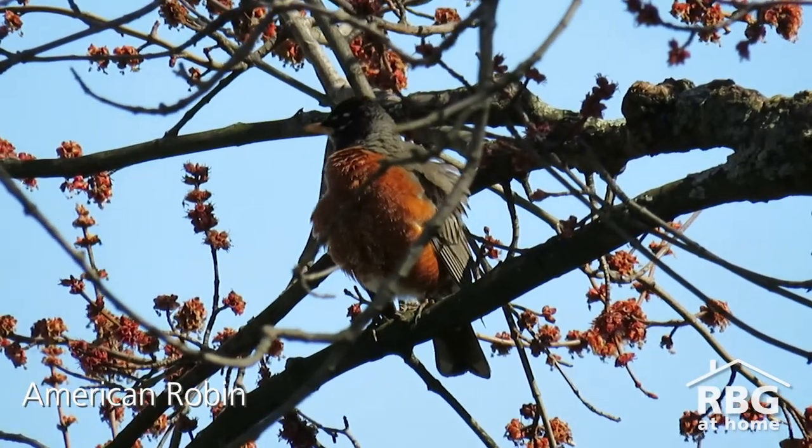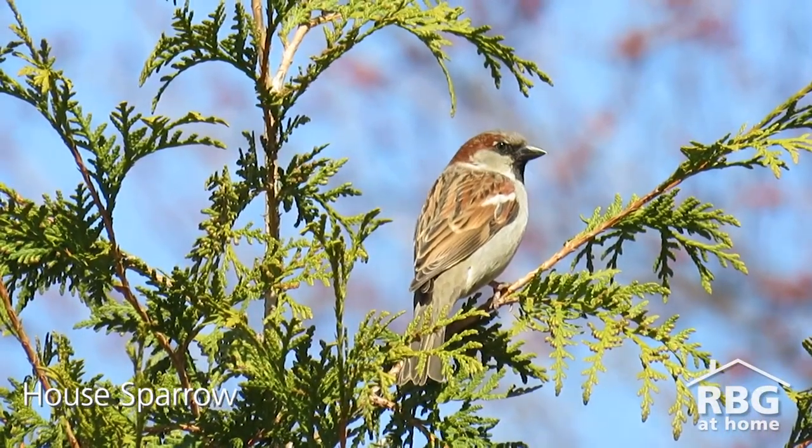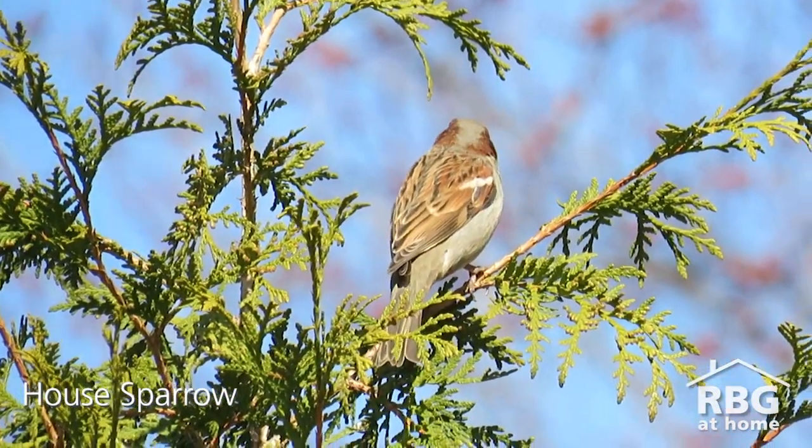Now spring is a very busy time for pretty much all of nature. Temperatures are changing, plants are growing, and especially for birds this is the time that they're going to be migrating all over the place and it's the start of nesting season.